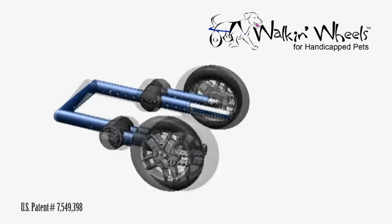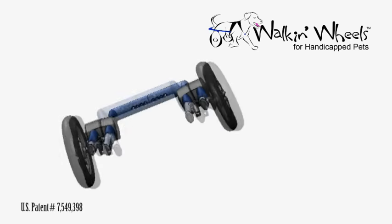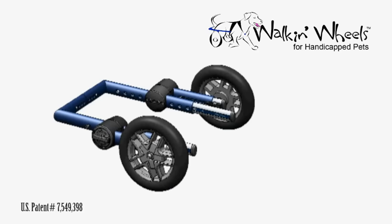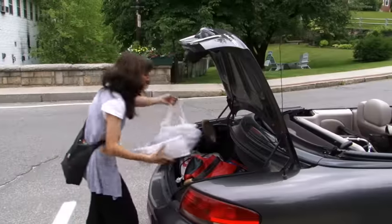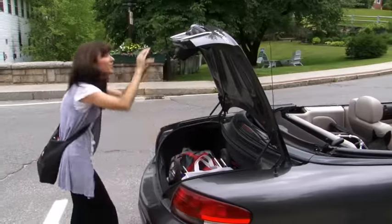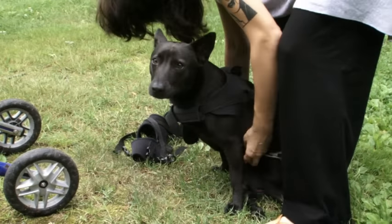I decided that I was going to create the wheelchair that all of my customers wanted. It was going to be easy to order, fully adjustable, able to fold flat so that it could be transportable. The harnessing system was going to be comfortable and flexible, easy to use, and easy to get in and out of.